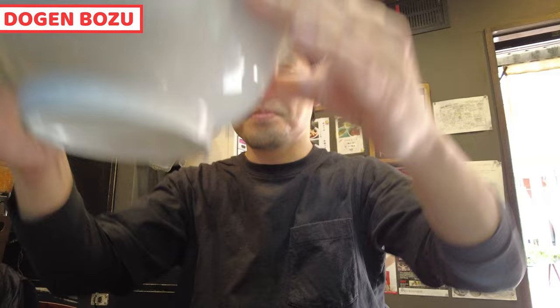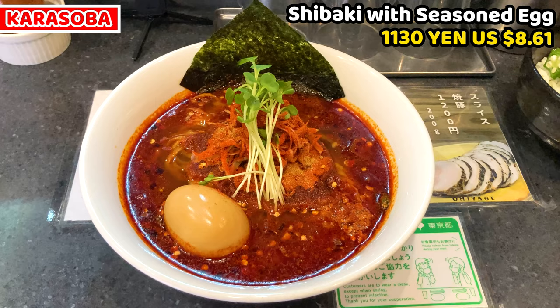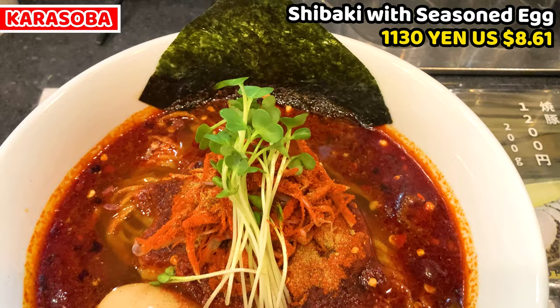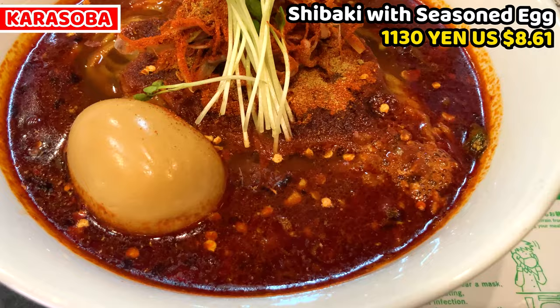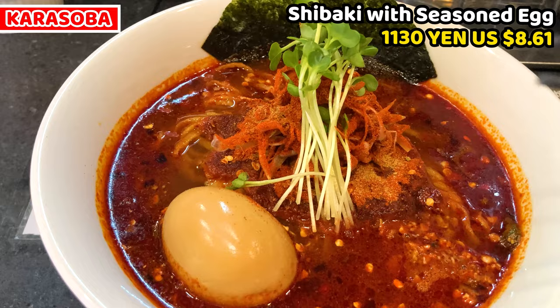My ramen has arrived. This is the ramen meal I ordered today. I'll share from spicy ramen. This is karasoba shibaki level with seasoned egg. It costs 1130 yen, about $8.61. It's obviously spicy from its look and smell. Chili pepper seeds are floating on it. It's not as thick as I thought, but it's too red. White radish sprouts are at the center.